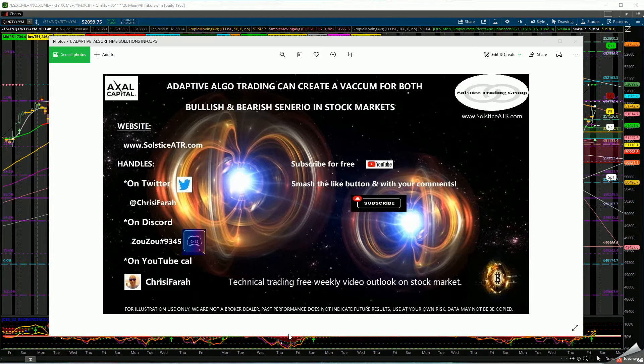Good evening everyone, this is Chrissy from Solstice ATR. I hope everybody's doing great. You can check us out on Twitter, Discord, as well as YouTube — you can subscribe. I will be doing this video very shortly and make it brief to the point. Remember we use this for illustration use only; we're not a broker-dealer. Past performance doesn't indicate future results.